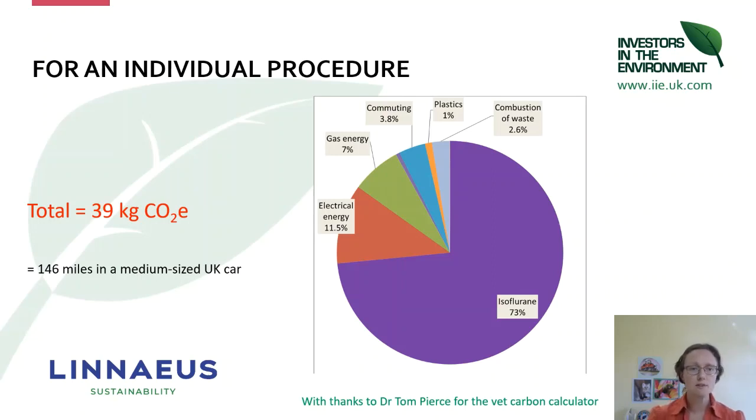To give you a sense of an individual procedure — this is modelling for a TPLO procedure, thanks to Dr. Tom Pierce for his modelling calculator. We're assuming oxygen at two litres a minute, isoflurane at two percent, a three-hour procedure, and we've also accounted for the commuting of a surgeon and a nurse to theatre for the day, plus waste disposal of plastics and other materials. You can see that the anaesthetic gases are going to be a large proportion — around three-quarters of that carbon footprint — and the whole procedure is around about 150 miles in a medium average UK car.